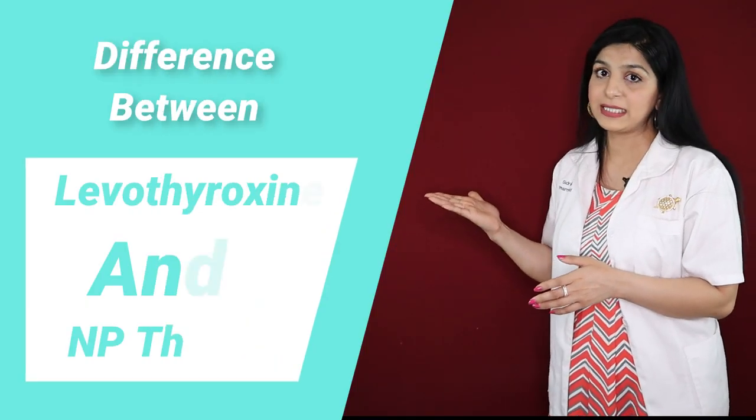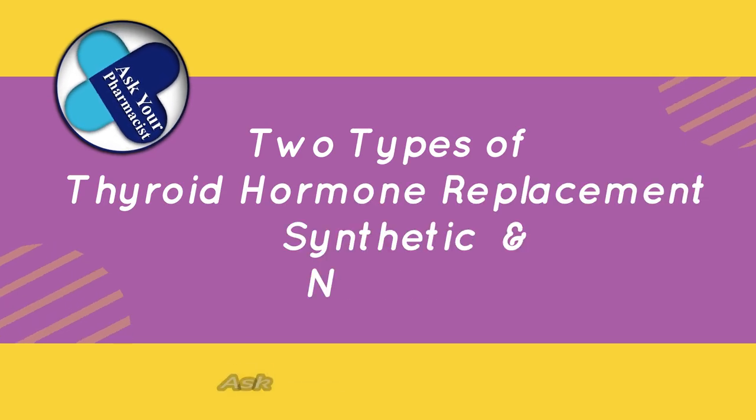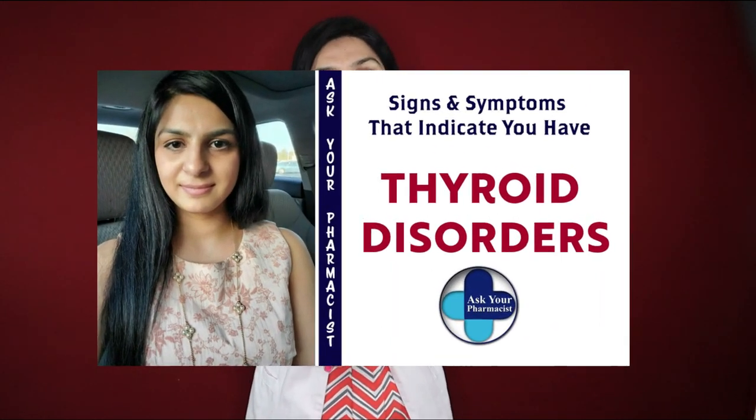As a pharmacist, I get asked a lot: what is the difference between levothyroxine and NP-thyroid? There are two kinds of thyroid replacement medications — synthetic thyroid replacement and natural thyroid replacement. Levothyroxine is synthetic, meaning it's a man-made thyroid hormone replacement; Synthroid and Levoxine are its common brand names. There are two types of thyroid hormones produced by the thyroid gland — T3 and T4 — and your body needs both. Synthetic thyroid replacement like levothyroxine is made up of only T4, but when you take it, your body converts it to T3. Natural thyroid replacement medications like Armour Thyroid or NP-thyroid, on the other hand, are naturally derived.